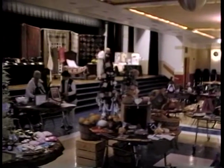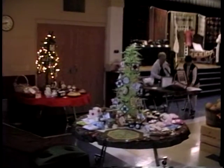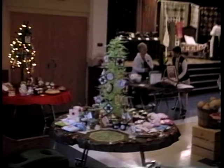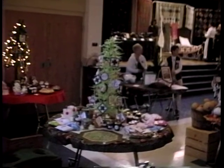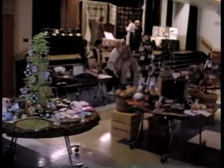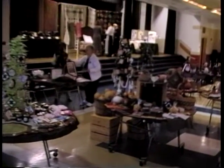In this front corner is the country store. There are lots of different items — food items, crocheted items, things for your kitchen. All these are things that have been handmade by members of our guild. The money coming in from this will go toward the museum.